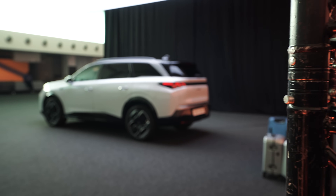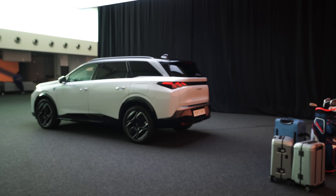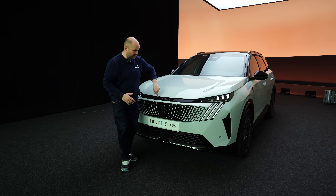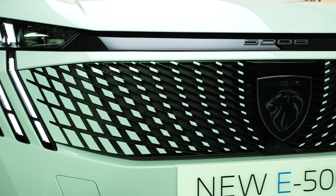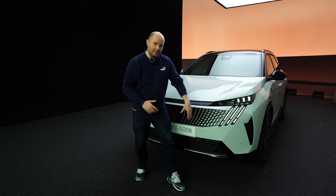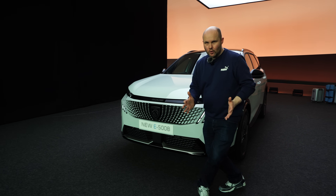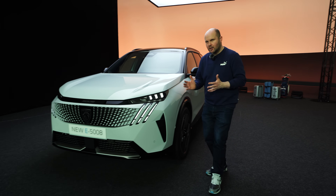We'll look now at the parts that are similar, so the nose of the car is still very similar. We have 5008 lettering over the front, and the GT version gets the same grille that's matching the colour of the car on the exterior. And if you come with me this way, I'll show you where the rest of the car starts to change.